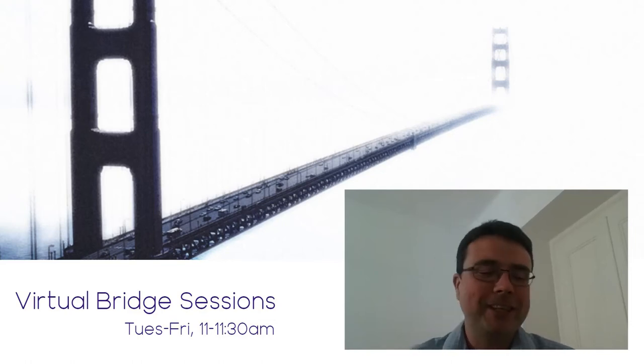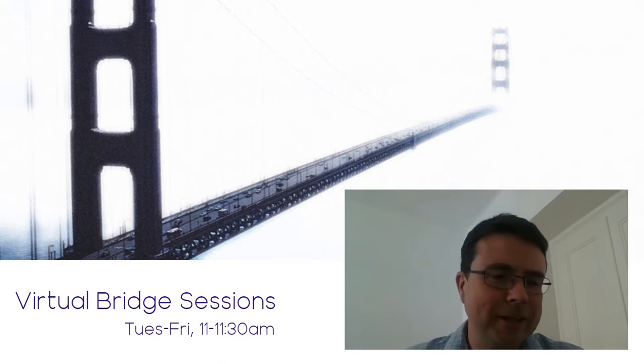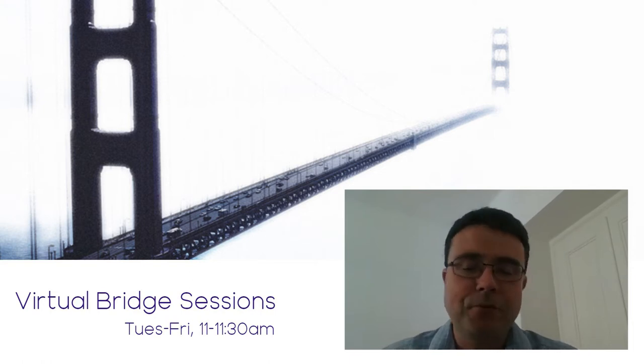Good morning and welcome to today's Virtual Bridge, which has been called That Friday Feeling. We had the option of 'On the Lam with Kenji' or 'Going That Extra Mile in PowerPoint with Jason', but we went for That Friday Feeling.